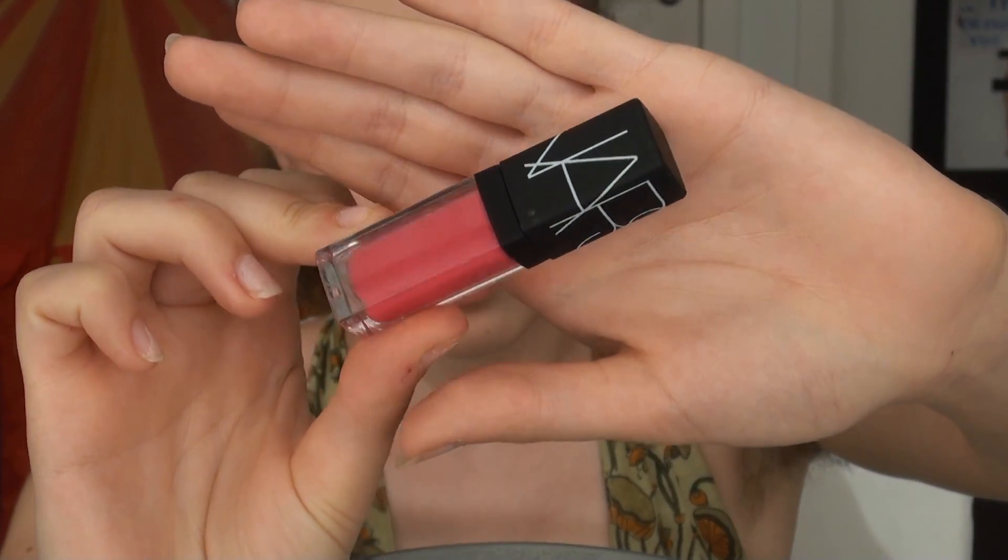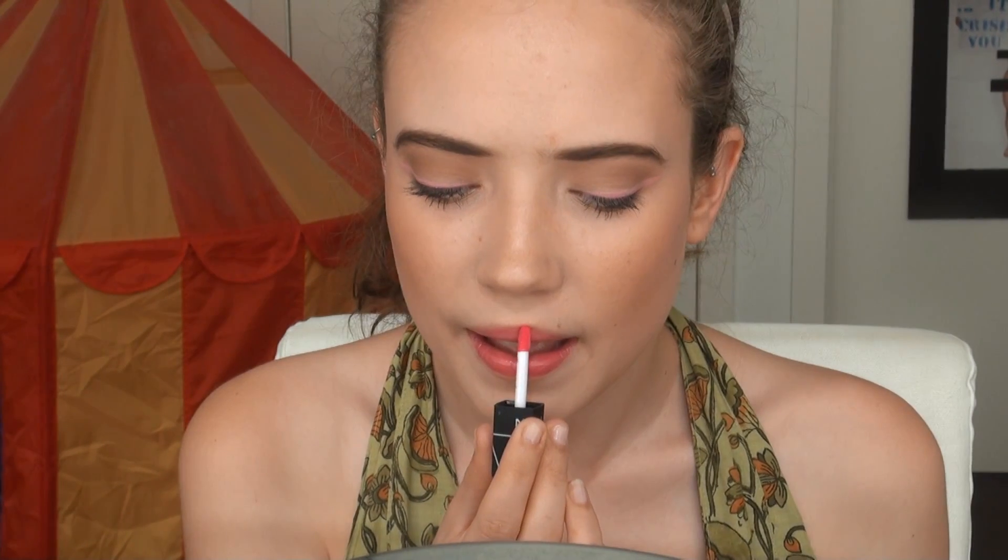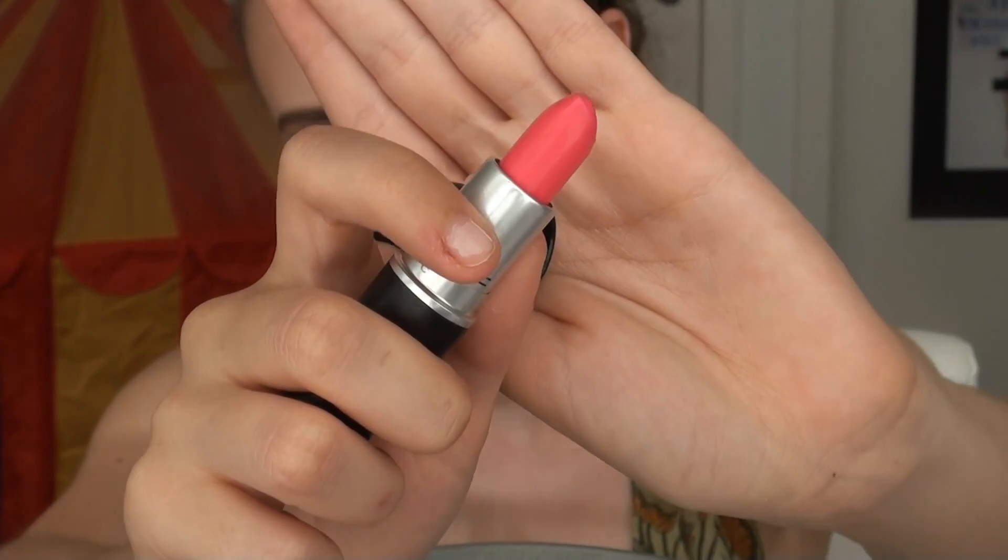Then if more of a coloured gloss is your thing, I have this sample size of a NARS Lip Gloss in Priscilla, which is a bright, vibrant, kind of fuchsia hot pink. And the last option for the lips is a bright hot pink — this is MAC's Candy Yum Yum, and it's a matte finish.